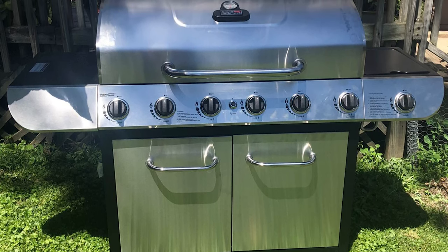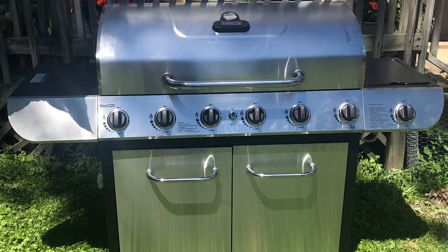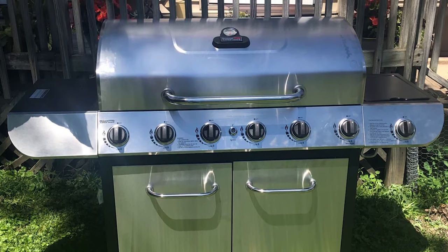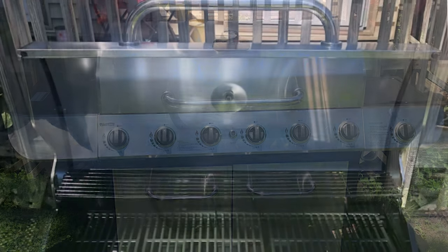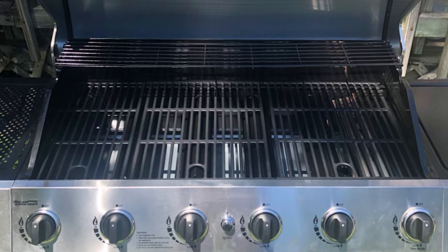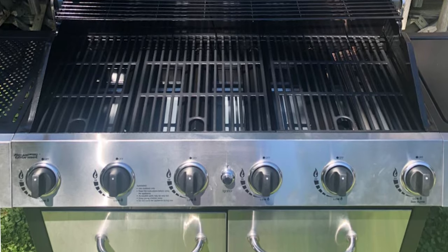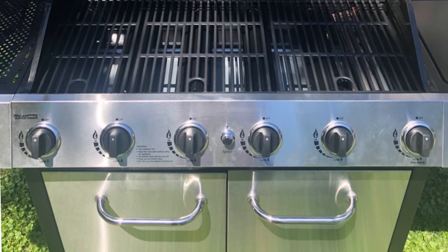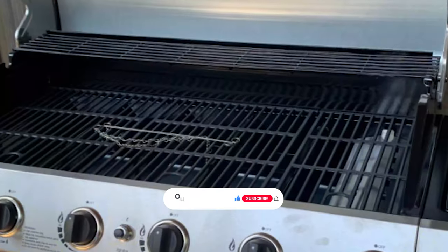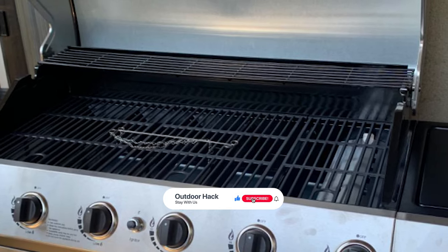It delivers 71,000 BTUs of heat across the 802 square inches cooking space, including 603 square inches primary cooking area on porcelain-enamelled cast-iron cooking grates, and 199 square inches secondary area on a swing-away warming rack, which are rust-resistant and easy to clean.